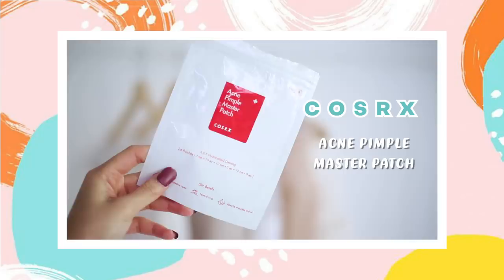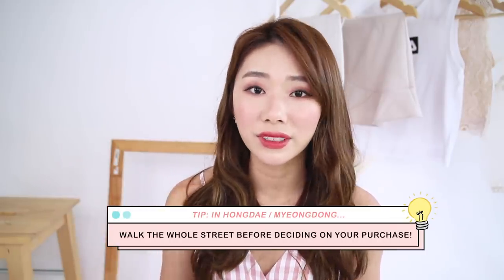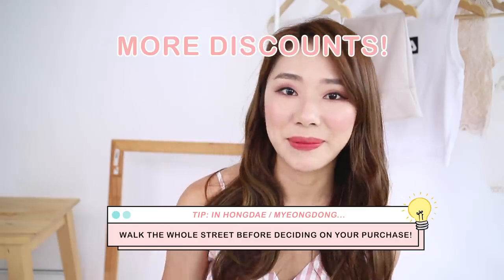At Olive Young I also got the CosRx Acne Pimple Master Patch — one thing from CosRx that I love. I feel like they're so effective, one of the best acne patches I've tried. Every single time I go to Korea I stock up like five. Different Olive Youngs have different promotions, so walk the whole street and check out different stores before you buy. I always get it on sale for 2,500 won — about three dollars — and there are 24 patches. When I have a pimple forming, I stick it on before bed and the next day it's collected on the patch and heals a lot faster. Really highly recommend.